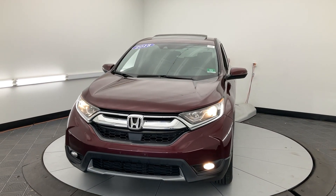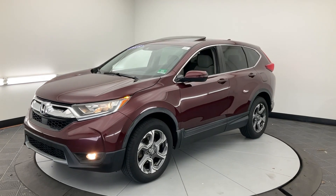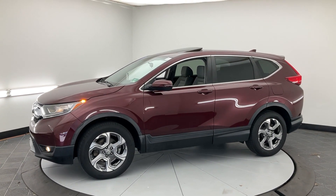You will love the features of this 2018 Honda CR-V. This vehicle is an outstanding buy with fewer than 120,000 miles on the odometer.